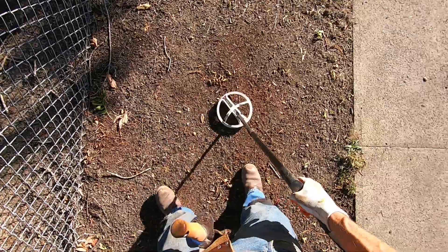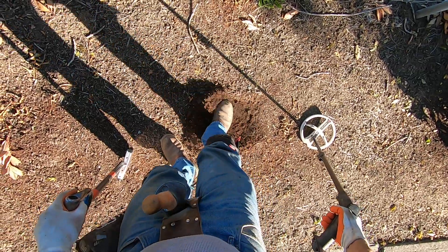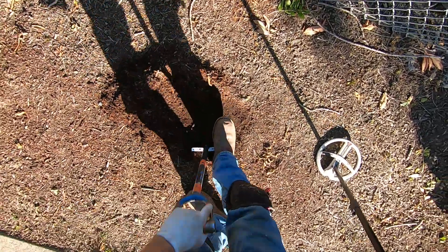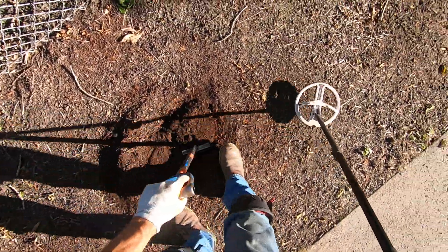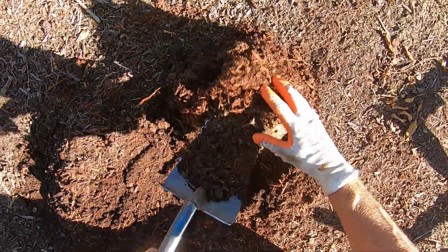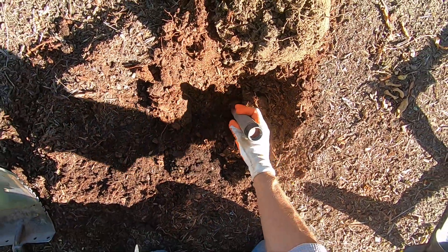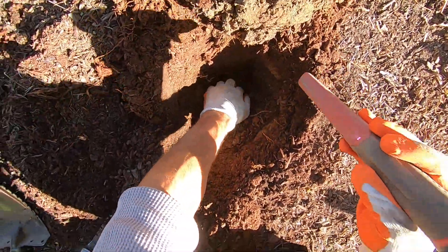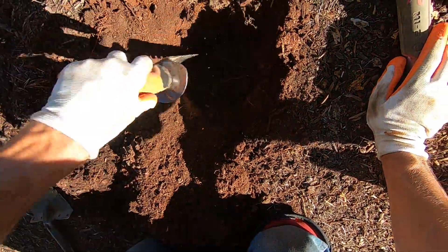Oh my God, this sounds really freaking good, man. I'll scrape off some of this bark dust here — I don't want to make it too big of a mess. There's a lot of bark dust on this spot. I'm going deep on this one because it's deep. Yeah, bring it on — deep target, man. This bark dust is really thick right here. That sucker is way down there. It sounded really deep. Get really easy with it — it's probably a relic in this clay. If it's that deep, it's probably a relic.